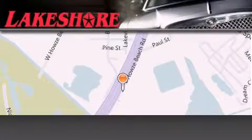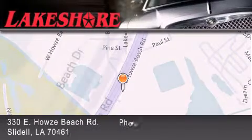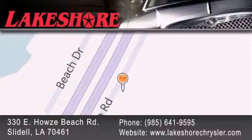Lakeshore Chrysler Dodge Jeep Kia is located at 330 East House Beach Road. We have been servicing our community for over 20 years. Our main goal is to exceed all of your expectations so you'll return for future visits.